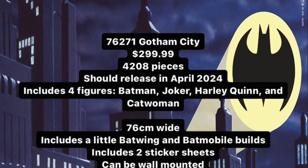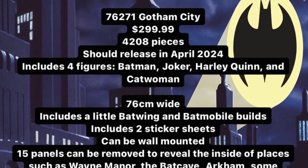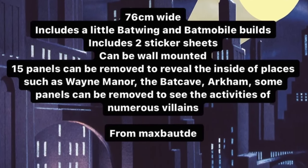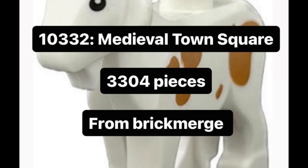We also have the Gotham City art piece that is officially rumored for an April 2024 release at $300, 4,200 pieces. And then we have the Medieval Town Square at 3,300 pieces coming out this year as well, and the Buildable Simba, which has pretty much been officially rumored for actually coming out in 2024.